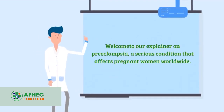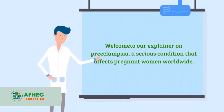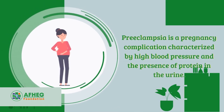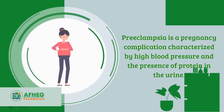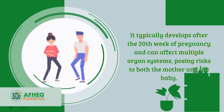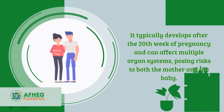Welcome to our explainer on preeclampsia, a serious condition that affects pregnant women worldwide. Preeclampsia is a pregnancy complication characterized by high blood pressure and the presence of protein in the urine. It typically develops after the 20th week of pregnancy and can affect multiple organ systems, posing risks to both the mother and the baby.